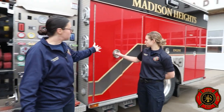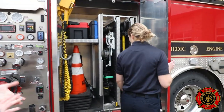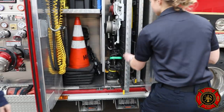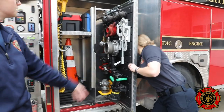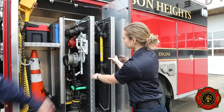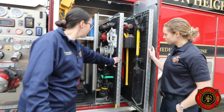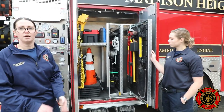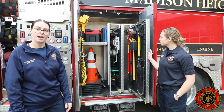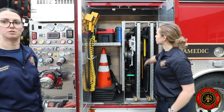This is called the engineer's compartment. It's got a bunch of different fittings, nozzles, and wrenches — tools we might need if we want to put a different nozzle on one of the hoses or need different fittings to make connections work. We also have some hand tools in here for forcible entry: bolt cutters, sledgehammers, things like that. We also have some cones and other random hand tools.